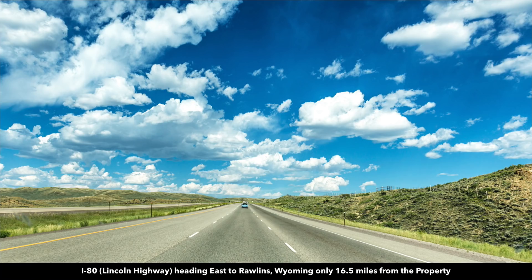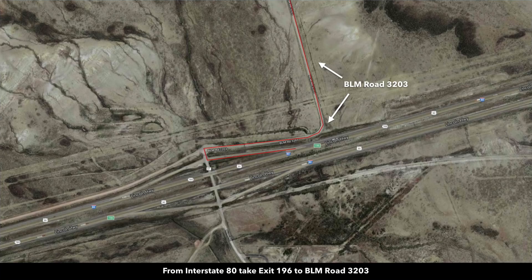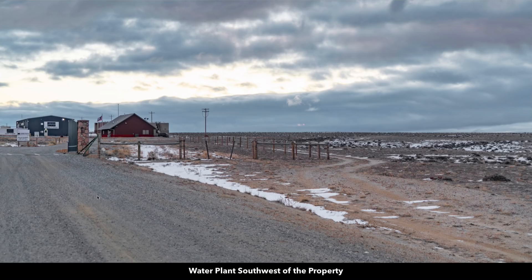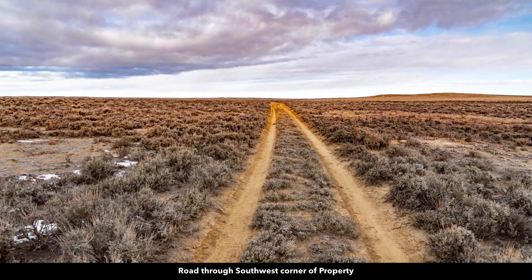We have some photos of that mapped out. This is exit 196 — you can see where you turn there. Now you're heading towards the water treatment plant. This is the road that goes around the water treatment plant. Then you head through this unlocked gate, and here we are on the dirt road which runs through the southwest corner of the property.